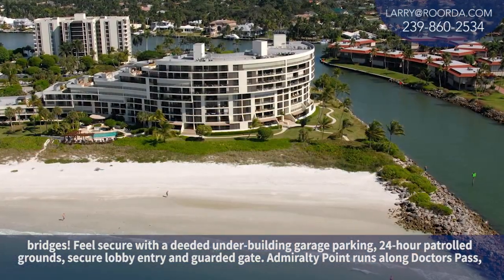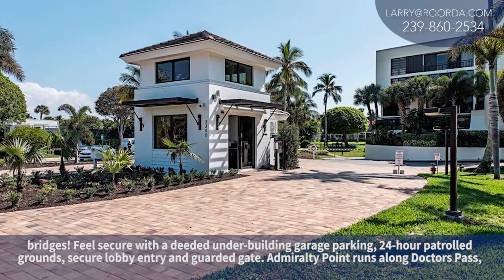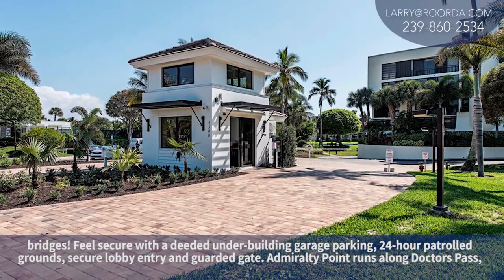Feel secure with deeded under-building garage parking, 24-hour patrolled grounds, secure lobby entry, and a guarded gate.